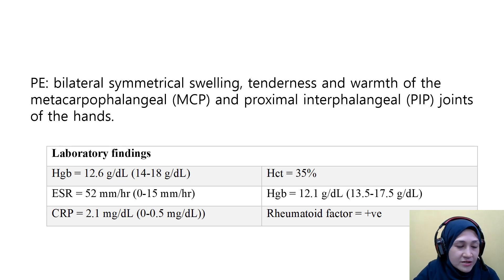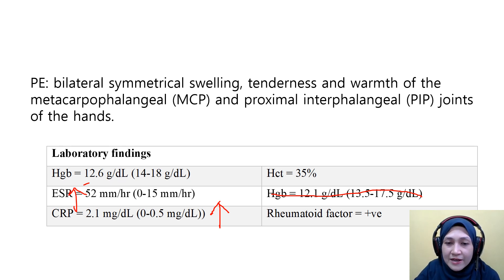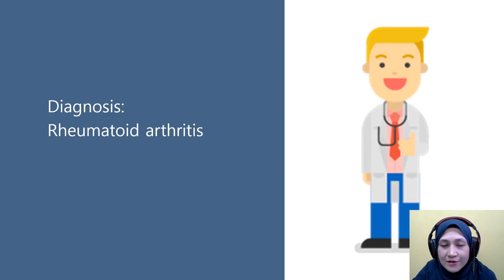For the lab findings, the hemoglobin is slightly low but still acceptable. ESR (erythrocyte sedimentation rate) is increased, and CRP (C-reactive protein) is also increased — both are markers of inflammation. The rheumatoid factor (RF) was tested and it was positive, indicating rheumatoid arthritis based on the positive RF test and the signs of inflammation in ESR and CRP. So the diagnosis is rheumatoid arthritis.